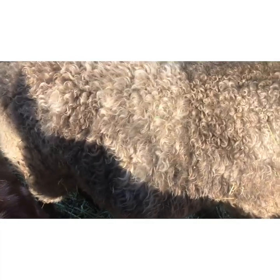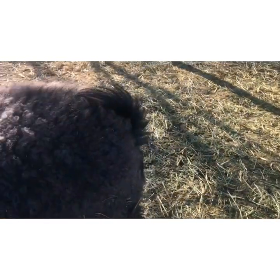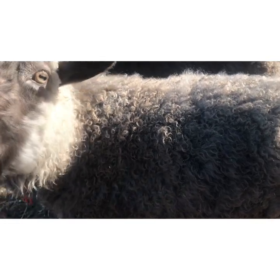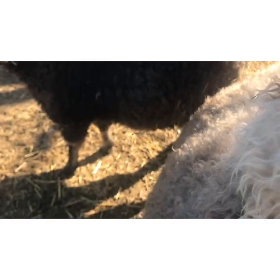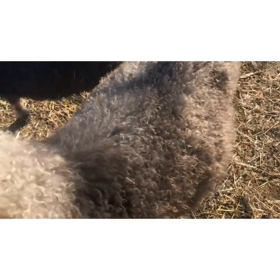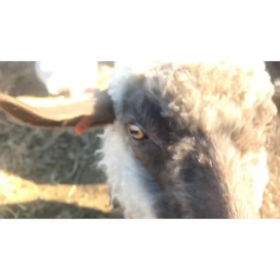Pygoras are kind of a multi-purpose goat. Obviously the number one use is going to be fiber. Pygoras have this gorgeous fiber — as you can see here in a close-up, it is rather beautiful. It is so, so soft — feels like petting a bunny rabbit.